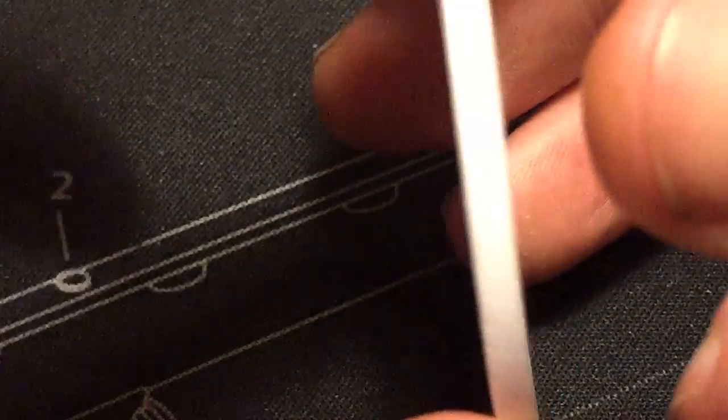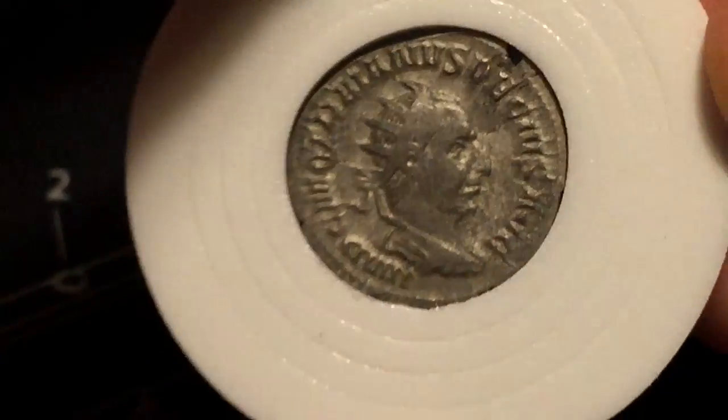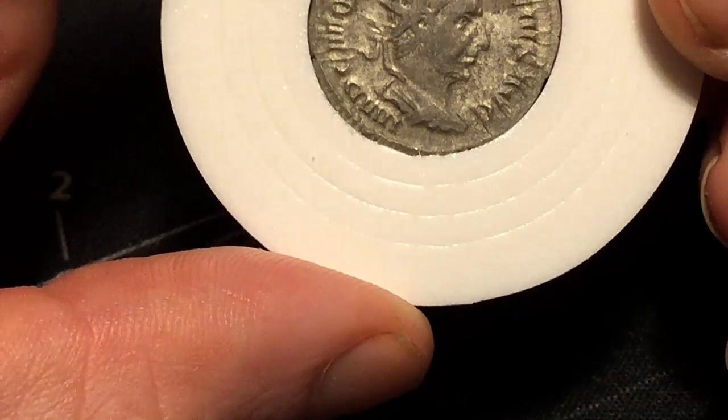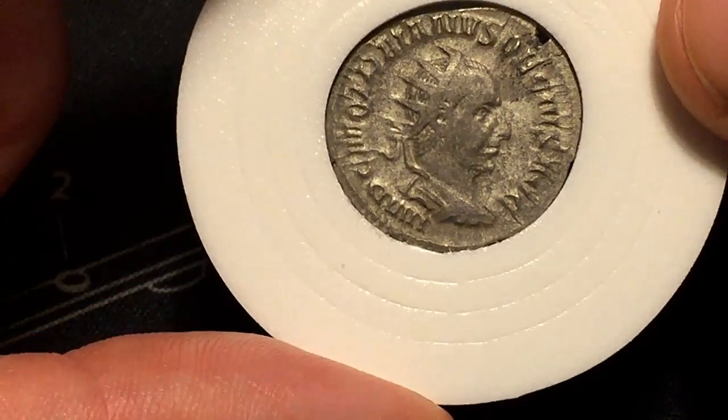Like most Roman coins, it has a 0-degree die axis. On the obverse it is Decius Trajan, draped and cuirassed, bust facing right.